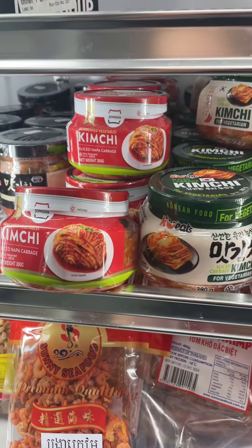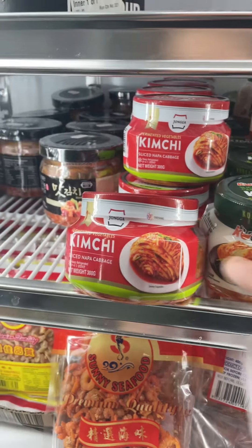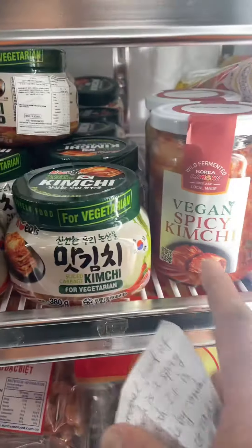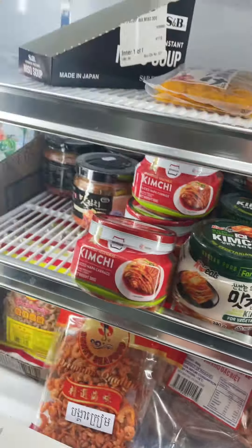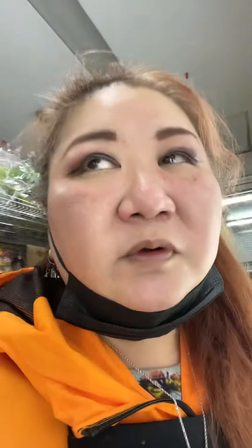This one here is a vegan kimchi. For vegan and vegetarian customers who don't eat any animal products — normally most kimchi contains fish sauce — but this vegan kimchi we sell in the shop has no fish sauce.